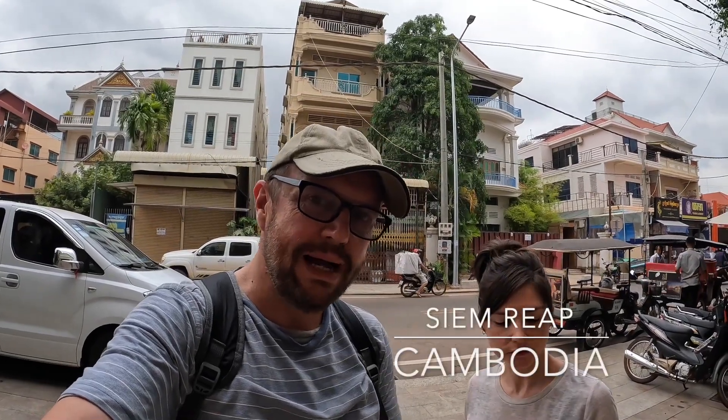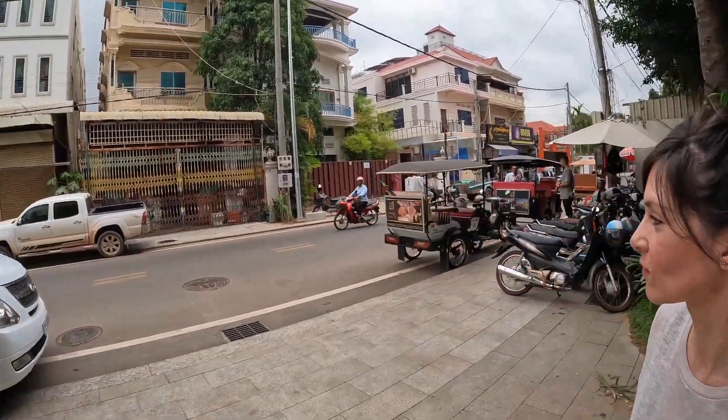Good morning from Siem Reap! Today we're going to a floating village. Let's go — here's my tuk tuk.